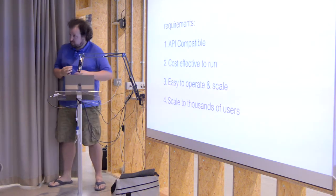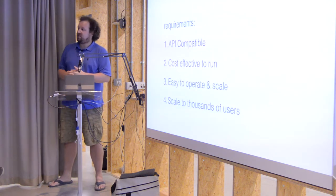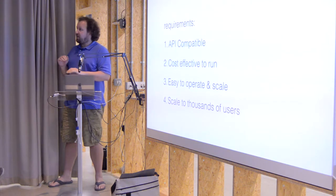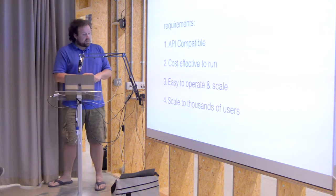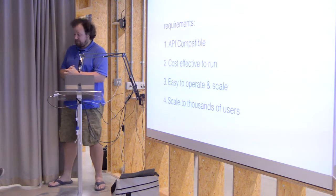We've worked as a small team — really just myself and Jono, and more recently Aaron and Mark. So we wanted it to be really easy to operate, operated by a very small number of people. And we wanted it to scale to thousands of users — we're not quite there yet, but it does scale pretty well.